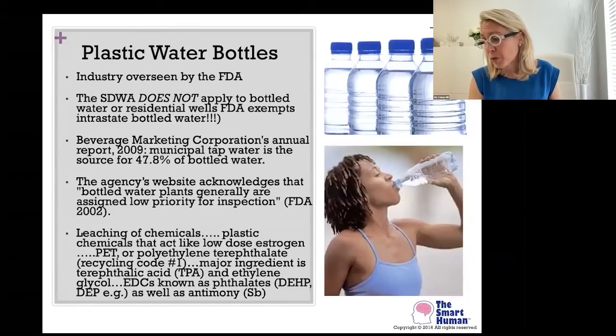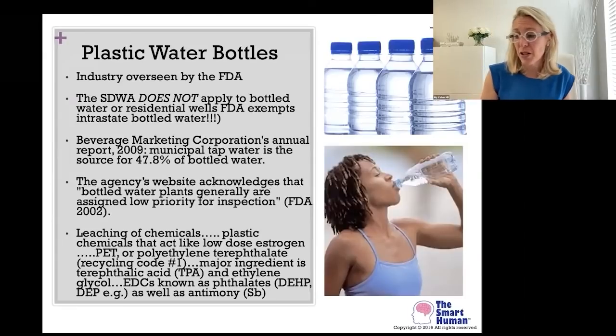There's the International Bottled Water Association, a private trade group that does have stricter standards than the FDA. They often use NSF — National Sanitation Foundation International — certification, which is what you want to look for in any filtration product you buy. But essentially most plastic bottled water is municipal tap water, which we already know is pretty dirty.